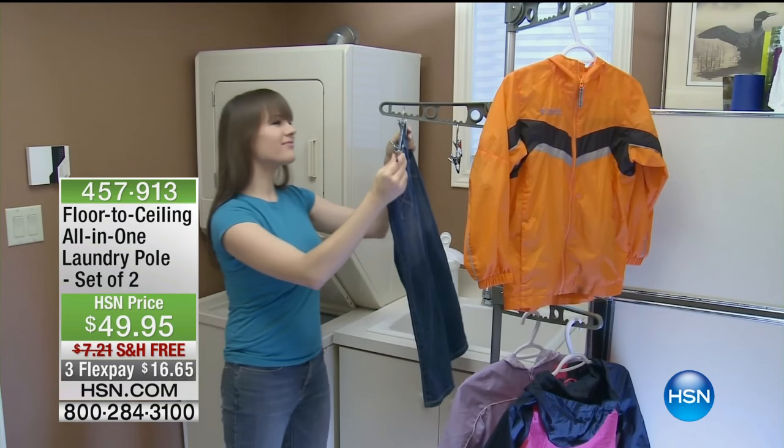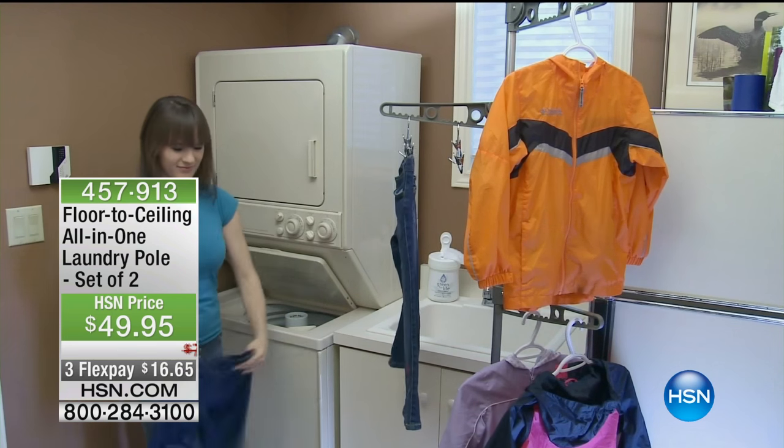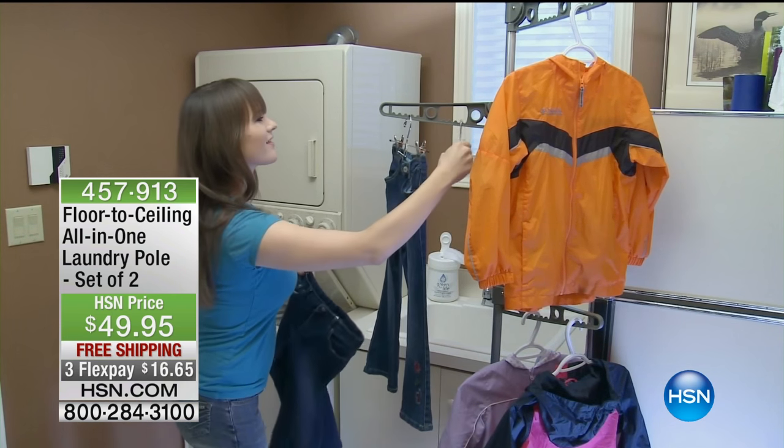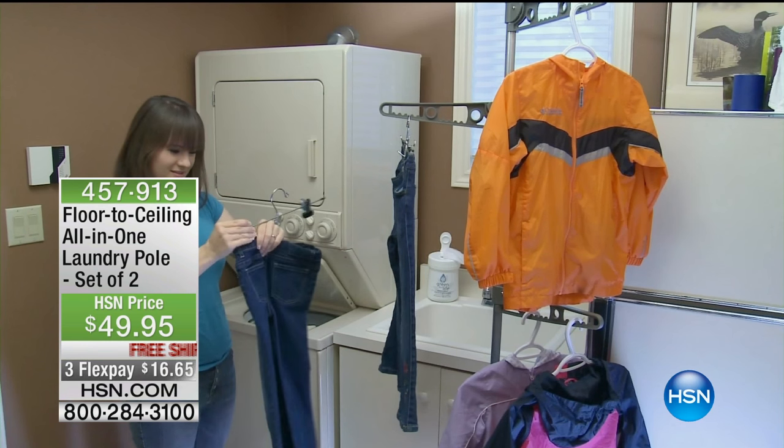You can put it anywhere, take it down when you're done, and move it. If you have guests coming to stay this summer, they want to hang up their stuff and their towels — you can place one of these in their room. One of my favorite places is the laundry room. But in your walk-in closet, do you have unused real estate in the middle where you could instantly have room to hang up your clothes? This is perfect right in the middle.